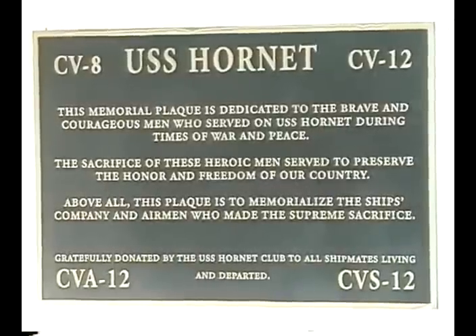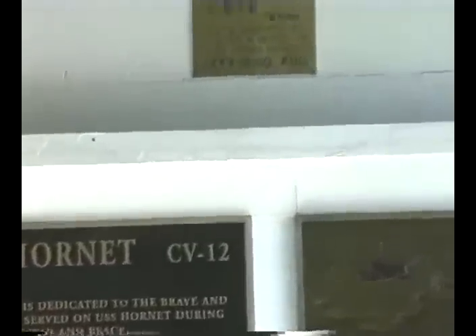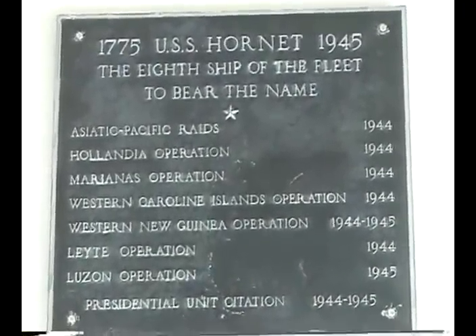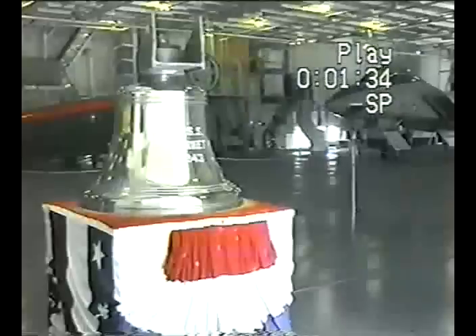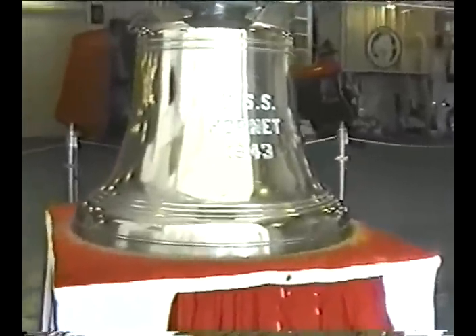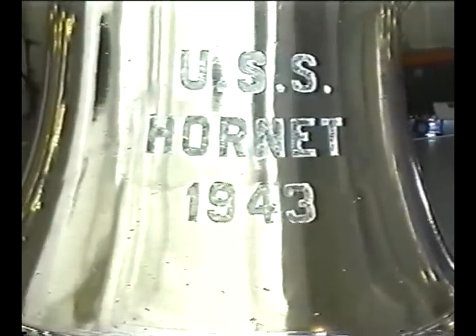This ship, the CV-12, is named in honor of the CV-8, which was sunk at the Battle of Santa Cruz Islands in October 1942. The CV-8 Hornet is the carrier that transported General Doolittle and the 16 B-25 bombers for the attack on Japan in 1942. This is the original ship's bell installed just prior to commissioning on November 29, 1943. From here, we'll enter the hangar deck and proceed to the replica of the USS Hornet CV-12 scoreboard.